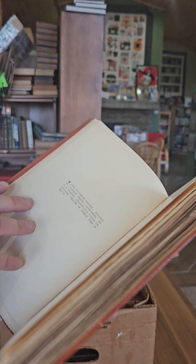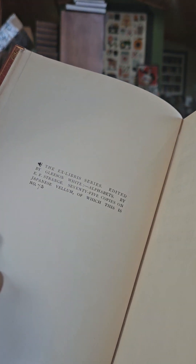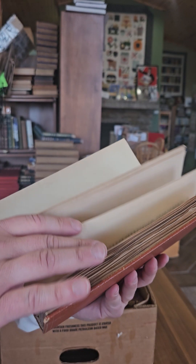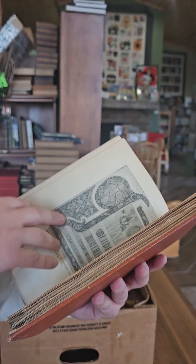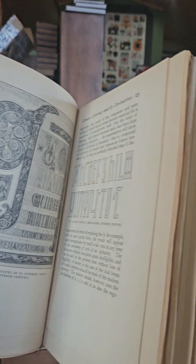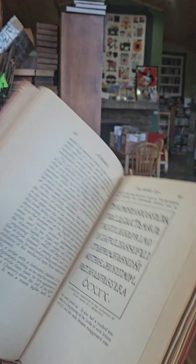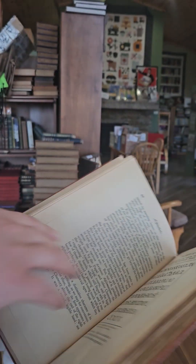This is a limited edition — number 73 of 75 copies printed. It has many many different illustrations of different type sets.